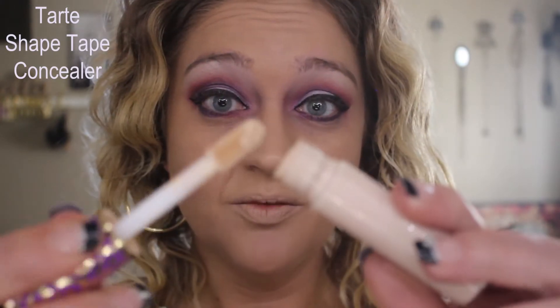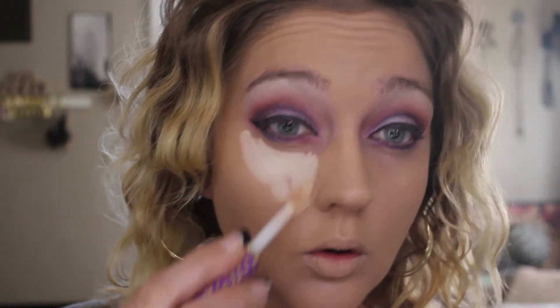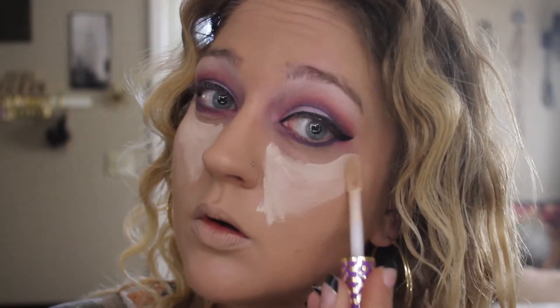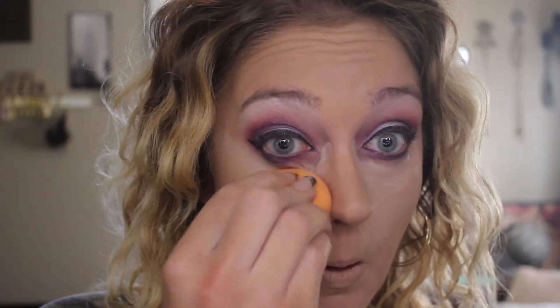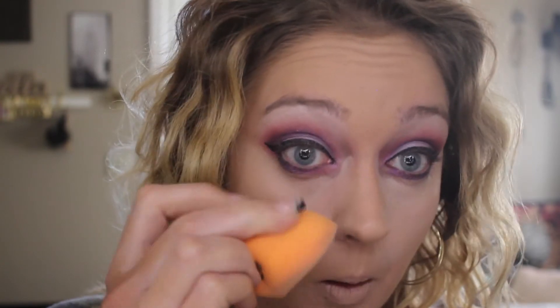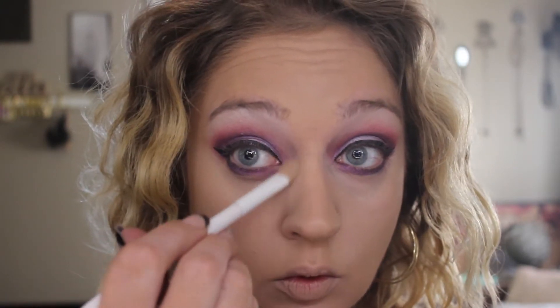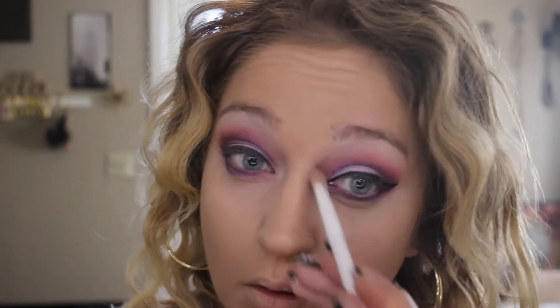I'm going to highlight my under eye with my Tarte Shape Tape Concealer. I remove the wand and wipe everything off it — I still have enough to do both eyes without picking up more product. This is such a heavy coverage concealer; if I went straight in with all the product, it would cake. I've learned to do my little triangles first, then at the very end apply the smallest amount to my inner corner — it makes it so much easier to blend out. I use the sponge for the majority and then a fluffy brush for the inner corner.